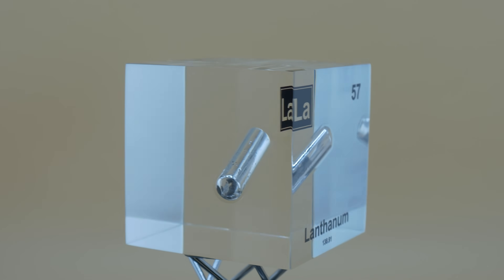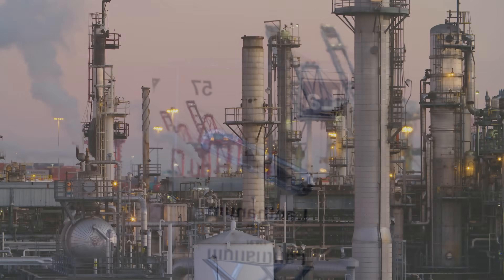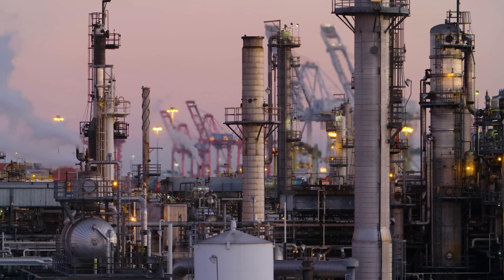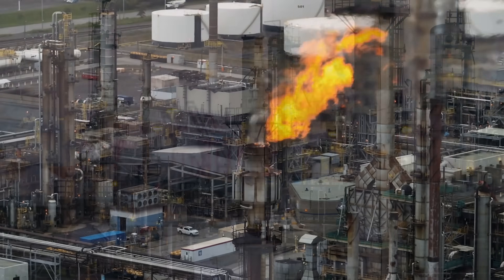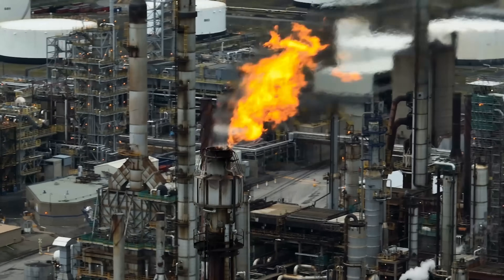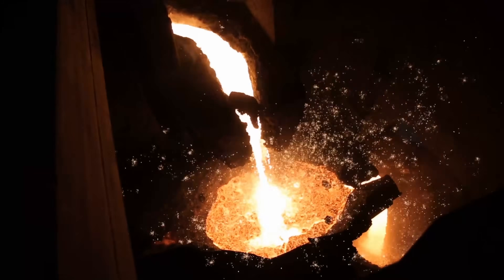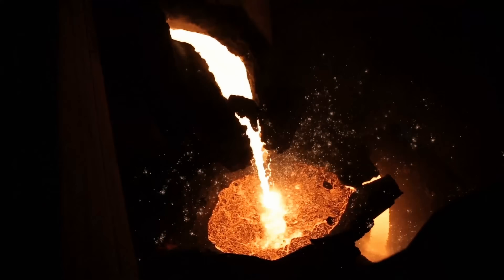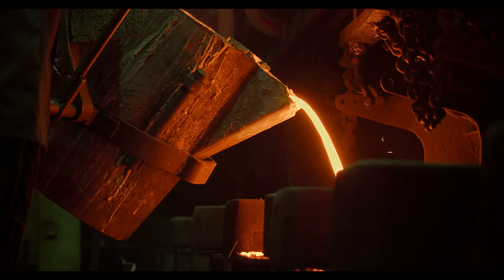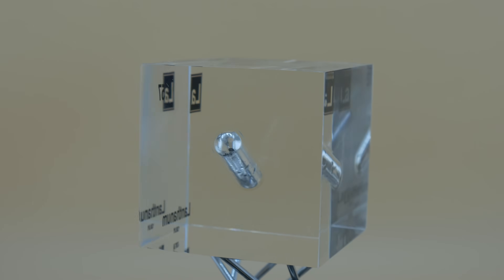Beyond gadgets and gizmos, lanthanum also plays a role in heavy industry and energy. A major use is as a catalyst in oil refineries — specifically in fluid catalytic cracking — where catalysts help break down crude oil into gasoline and other useful fuels. Lanthanum oxide is incorporated into zeolite, a porous material, and the lanthanum-stabilized catalyst is great at cracking large hydrocarbon molecules in petroleum into smaller ones like gasoline. Metallurgists also sometimes add a pinch of lanthanum to metal alloys, such as to make nodular cast iron or to improve high-quality steels.